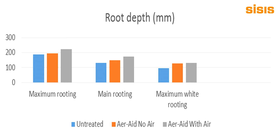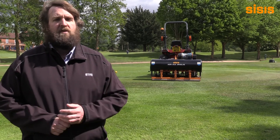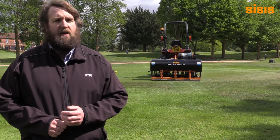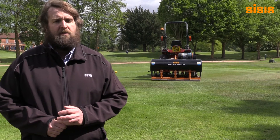The use of the CISIS Javelin air raid proved beneficial in helping to reduce the conditions in which microdochium patch — a significantly damaging turf disease in golf greens — occurred on the trial plots.